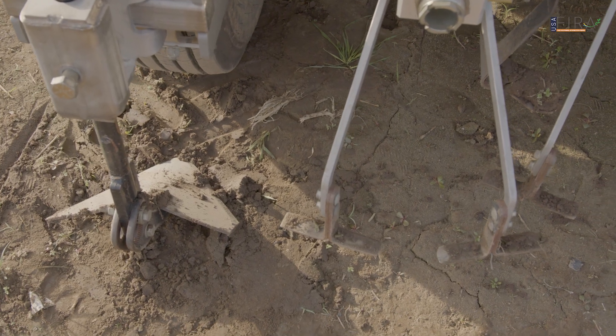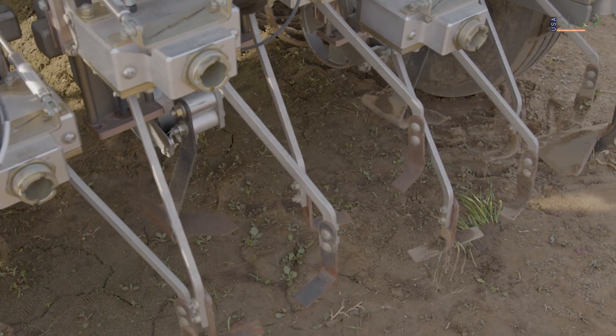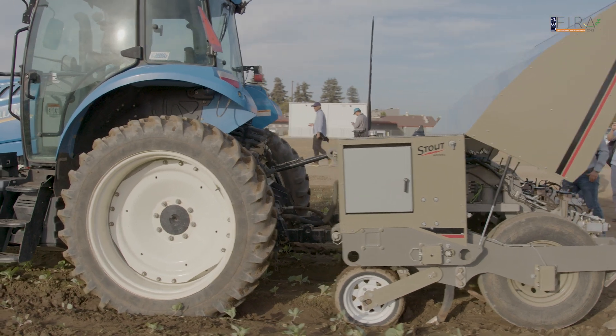The machine can go up to a mile and a half, converting an acre an hour. It uses the traditional cultivation tools that you do not see on the other machines.